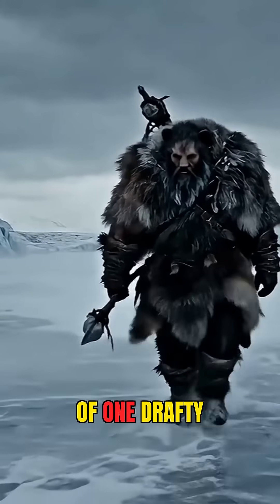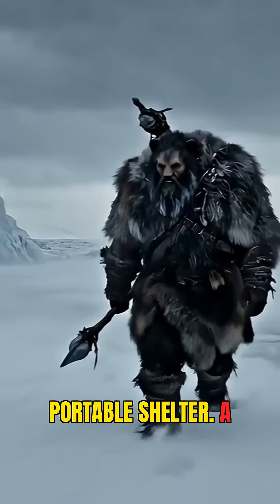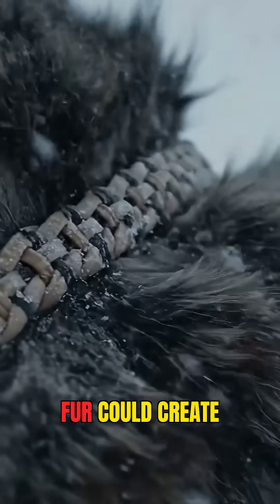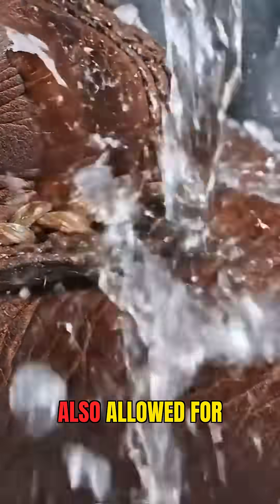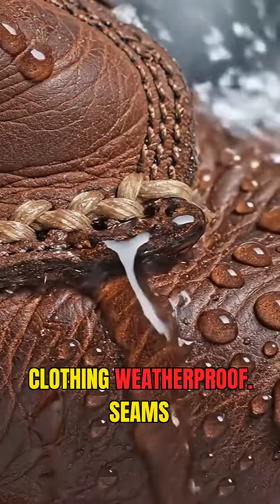Instead of one drafty poncho, you now had a personal portable shelter. A well-made inner layer of soft leather and an outer layer of thick fur could create a microclimate around your body, keeping you warm and dry.